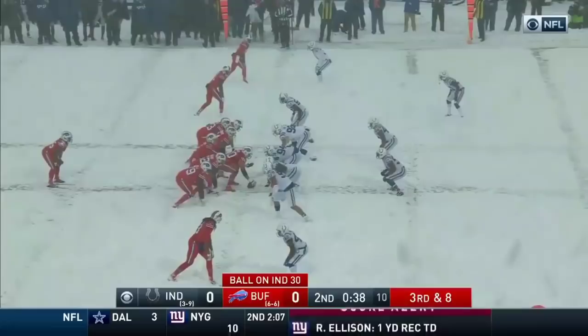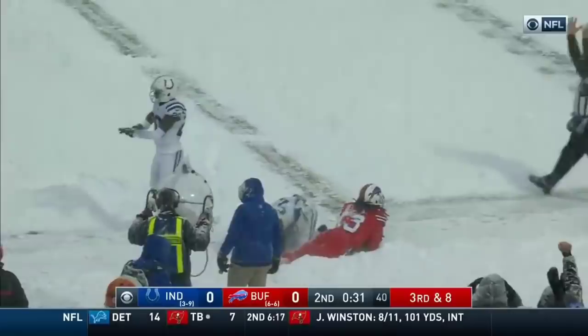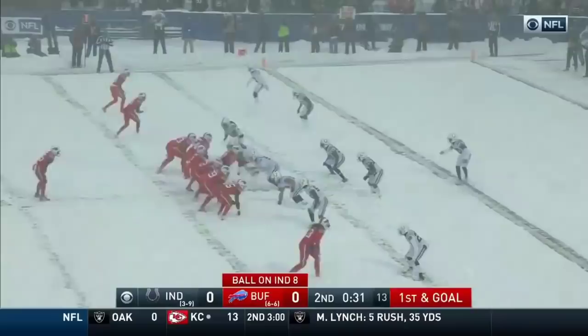This is where game management is so critical. Sean McDermott looks on. Peterman to the end zone as he finds Benjamin. And he is inbound, say the officials. We're back. Bills have to be careful here. No timeouts. Peterman to the end zone. It's caught by Benjamin. Touchdown.